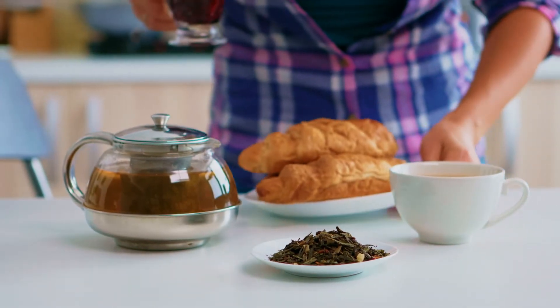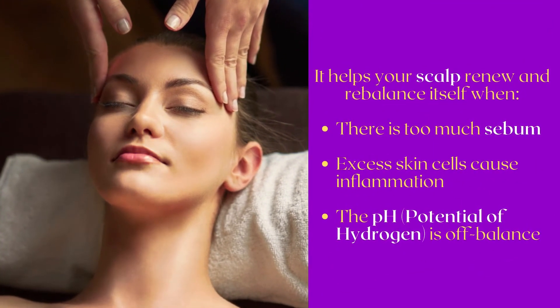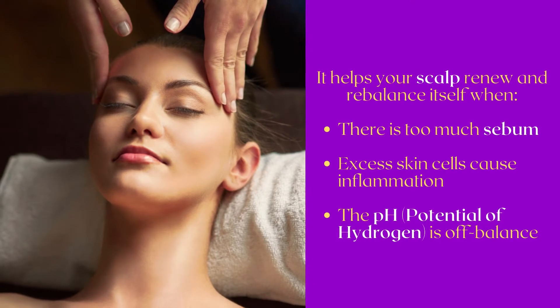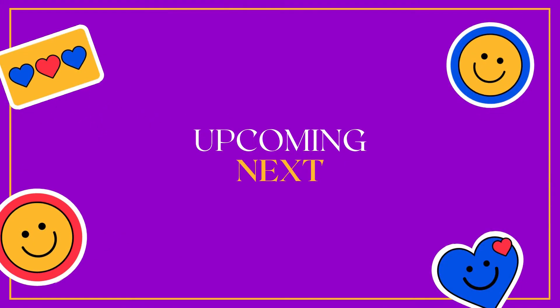It supports and energizes your hair, and helps your scalp renew and rebalance itself when there is too much sebum, excess skin cells cause inflammation, or the pH (potential of hydrogen) is off balance.